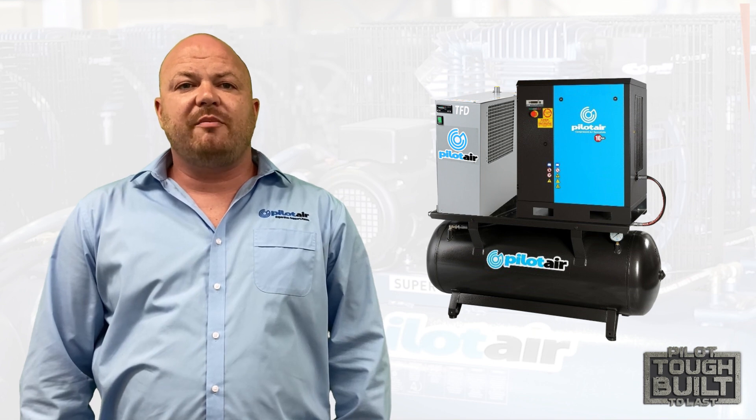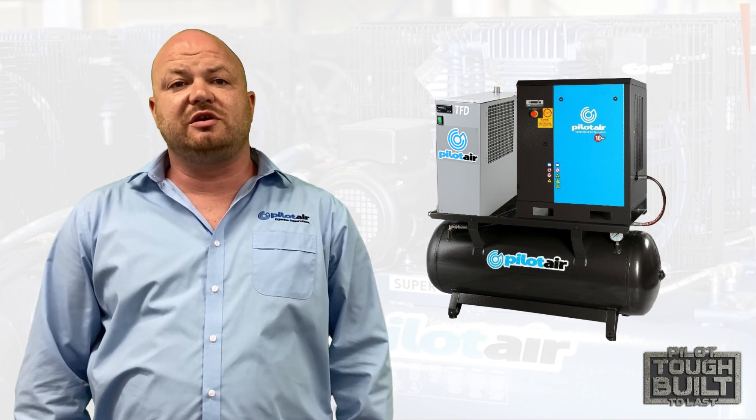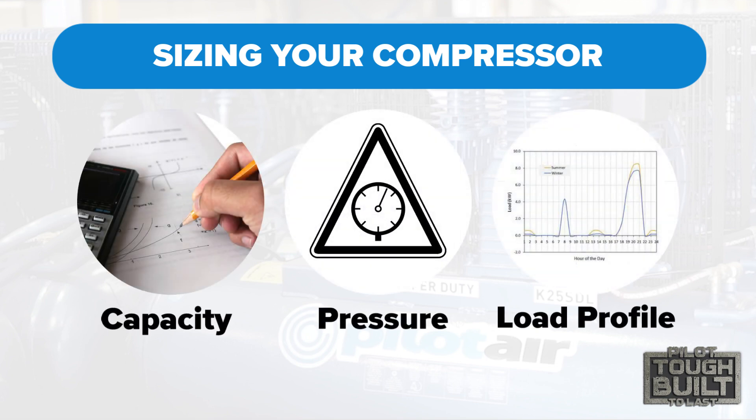When looking at what size and type of compressed air system is required to meet your needs, there are three main factors to consider: pressure, capacity, and load profile.